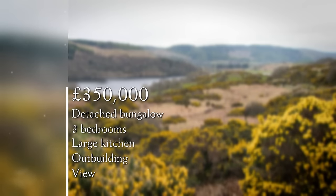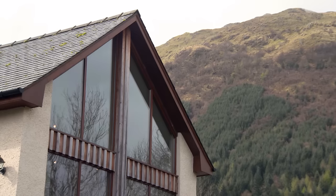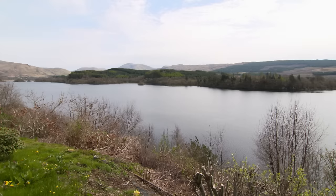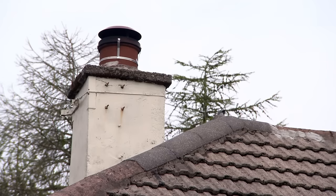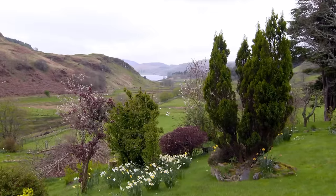With a maximum budget of £350,000, George and Adeline are looking for a three-bedroom property with accommodation options downstairs. They're flexible about style and happy to do minor alterations as long as the setting gives them inspiring views. So the pressure is on to find the perfect location. At each property, the buyers will be asked to guess the asking price before it's revealed.